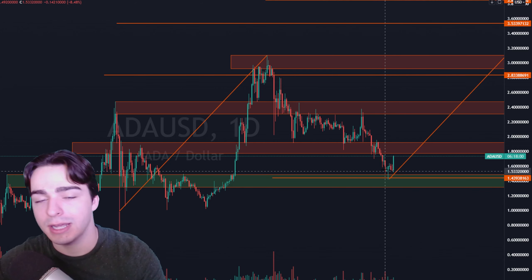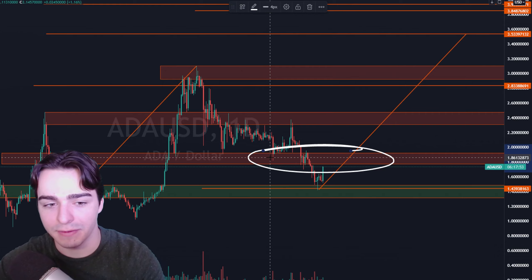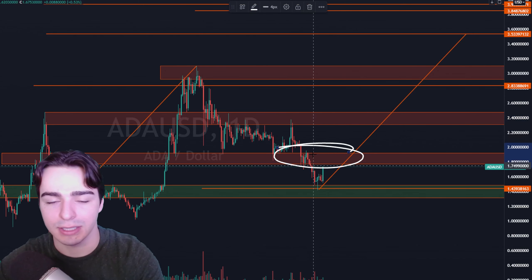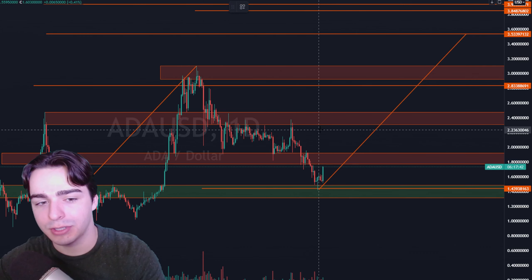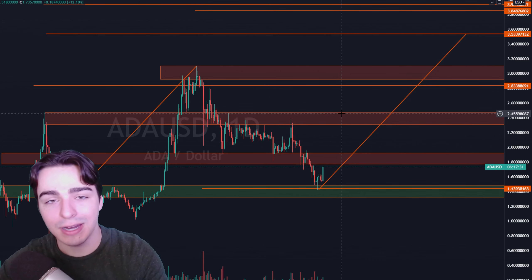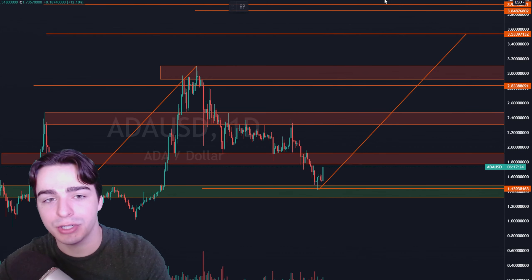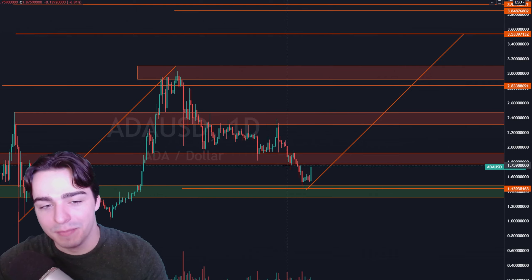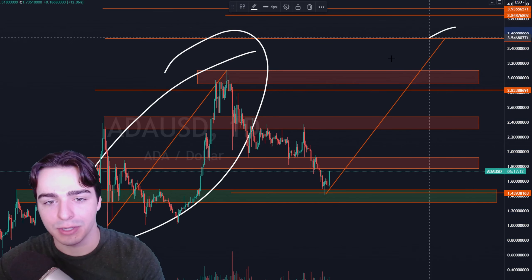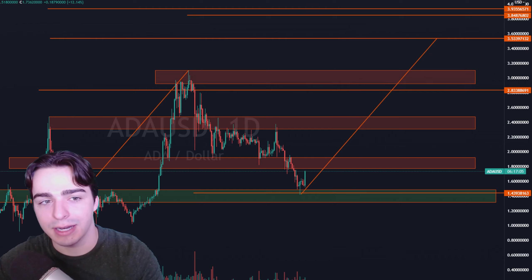If we do assume that that is the bottom, now we can start looking for targets. Where are we going to look for targets on Cardano? First, we're going to have to get back up above this level of resistance, and then we also have this level of resistance up here. Targeting this $2.30 to $2.47 range is going to be about 30% to 40% higher — and that is the worst case scenario for Cardano. So worst case, you're making about 30% to 40% if you're buying at today's prices. The next target is going to be an ABCD pattern to the upside. We had this massive bull run, we copy and paste that forward, and that gives us a target of roughly $3.53. So that is simply an ABCD pattern.